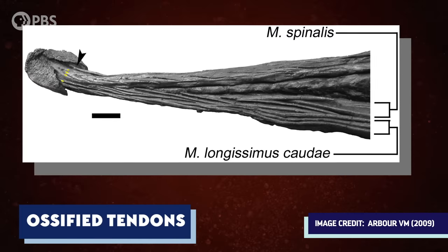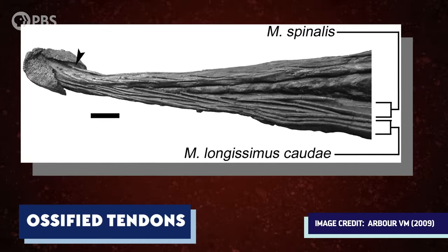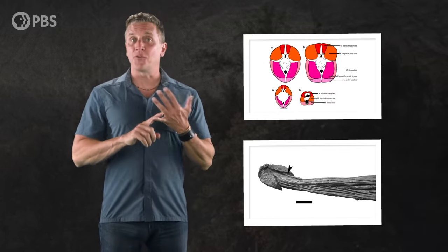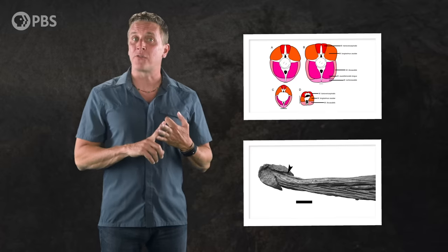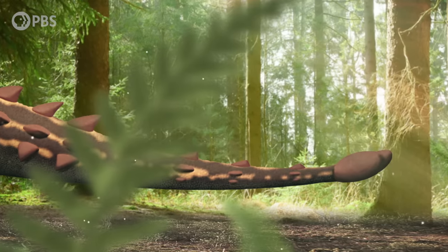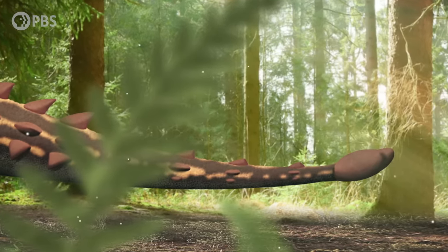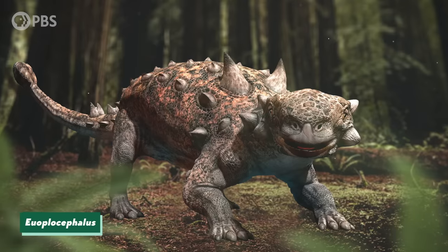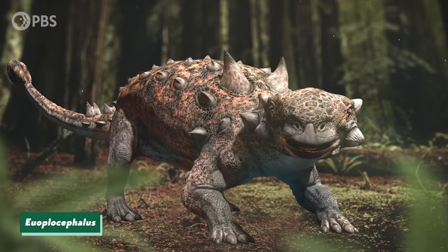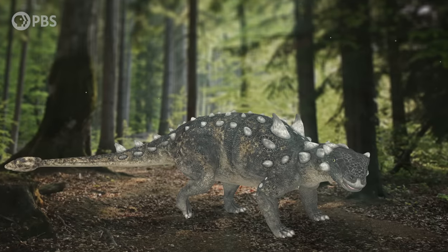Ankylosaurs also had tendons that had effectively turned into bone — these are known as ossified tendons, and they help support the tail. So by taking into account this musculature, the range of motion allowed by the tail vertebrae, and the size and weight of the club itself, Arbor was able to calculate the impact force that the club could produce. We could finally answer with certainty whether ankylosaur tail clubs could have been used as a weapon — and the answer was a bone-shattering yes. Like literally. The tail club of an adult Euoplocephalus could potentially generate impact forces up to 14,360 newtons, capable not only of breaking but pulverizing bone. Further work showed that larger clubs could, theoretically, generate such a forceful impact that they were at risk of fracturing themselves.